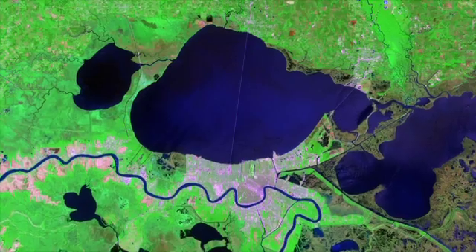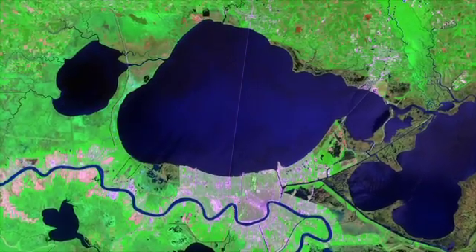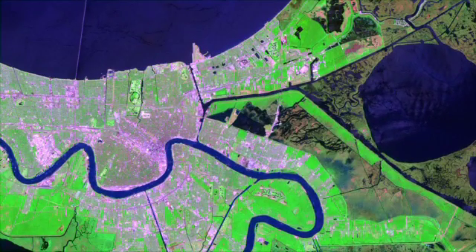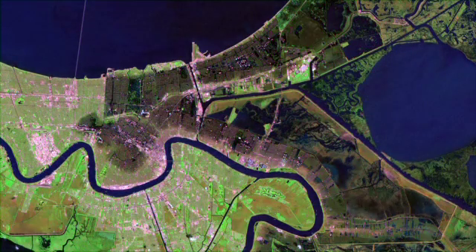Finally, Landsat satellite imagery shows us the extent of flooding in New Orleans — first, the city before the storm, with Lake Pontchartrain to the north. Two days after the storm made landfall, much of the city is flooded by the catastrophic levee failures.